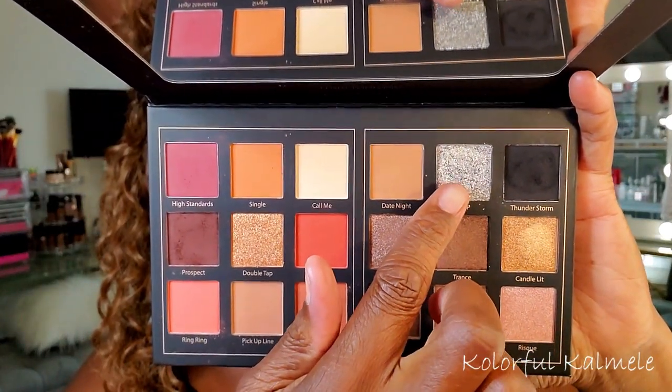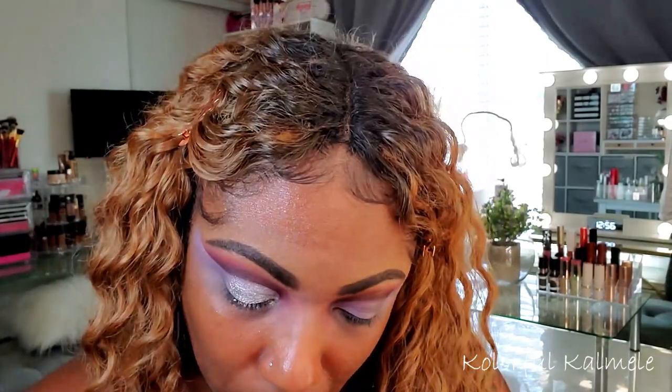For the cut crease I wanted to use this silver shade — it is so gorgeous in the palette — but I realized pretty quickly that wetting my brush wasn't going to help. I really should have been using a glitter glue because it's a chunky type of shimmer that kind of flakes up. Not my favorite formula, but if I'd used a glitter glue it would have been easier to get it to lay down and stay.